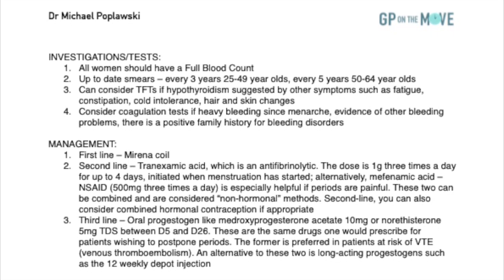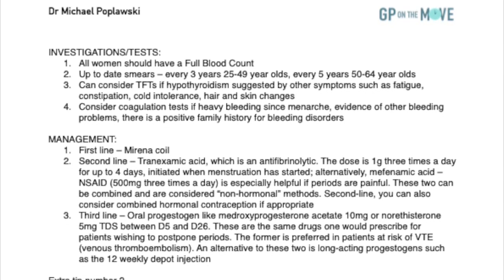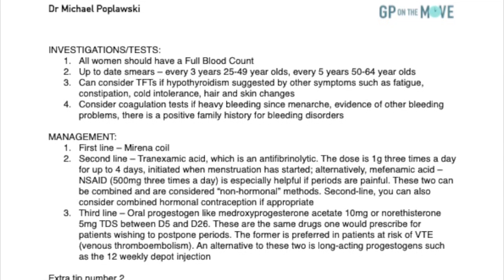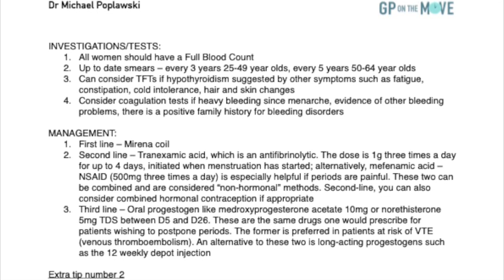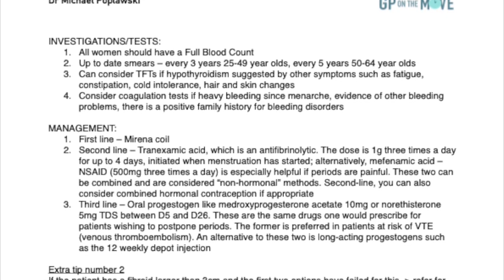4. You can consider coagulation tests if heavy bleeding has been present since menarche, there is evidence of other bleeding problems, or there is a positive family history for bleeding disorders.